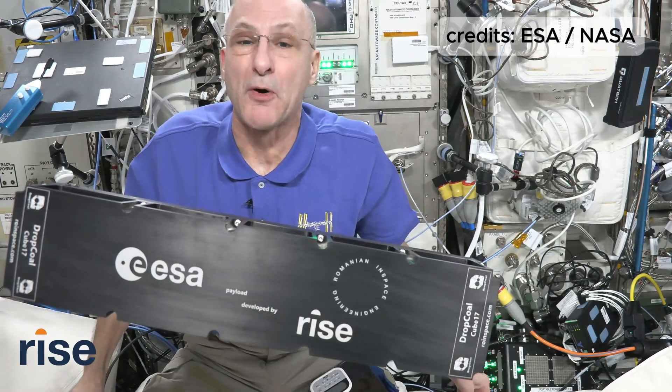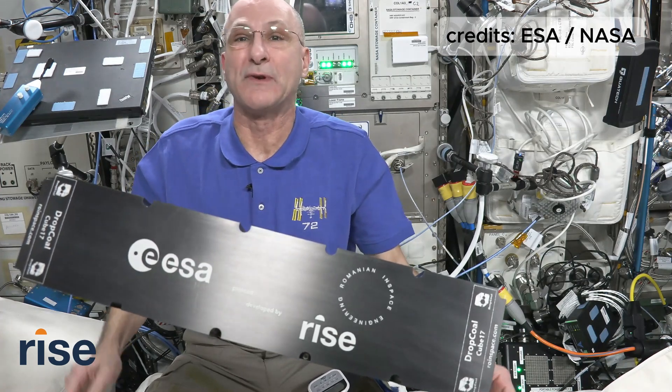I wish both teams good luck with their experiment, and I hope it brings in great results. Thanks for joining us.